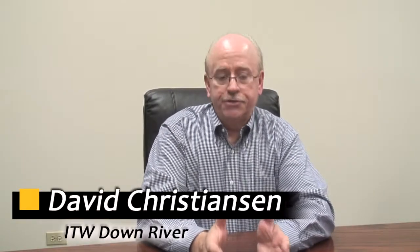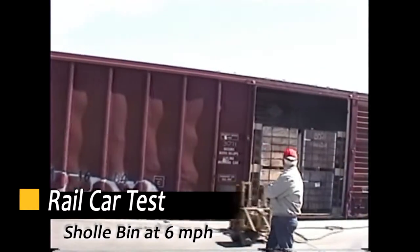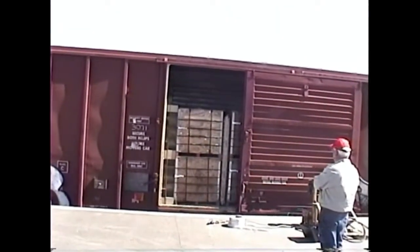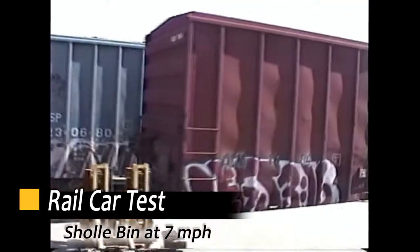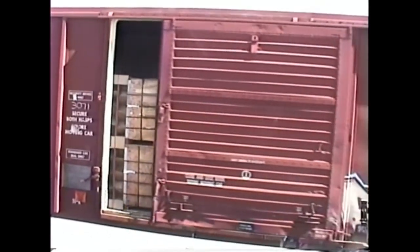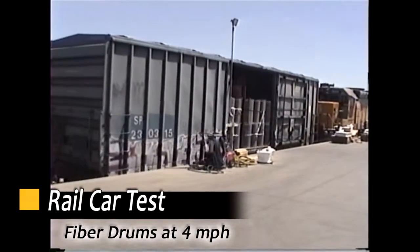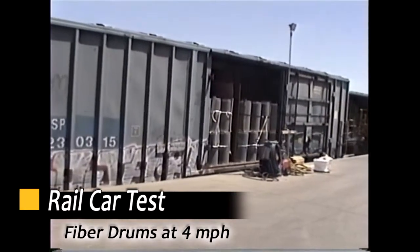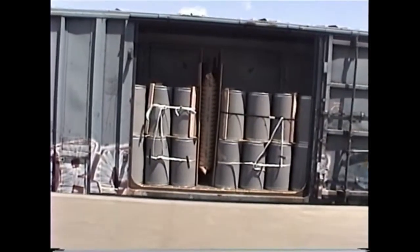Load securement products have to be strong enough to secure loads under a variety of conditions, including very rigorous conditions during transit. Any load securement material or method that goes into an AAR — Association of American Railroads — manual as an approved method has to withstand rigorous testing and multiple impacts. The test procedure calls for a forward impact of 4 miles an hour, 6 miles an hour, and a reverse 6 mile an hour impact. The bracing material has to withstand that.